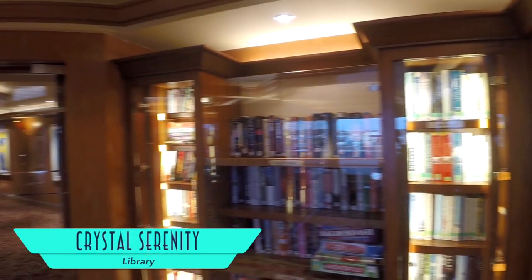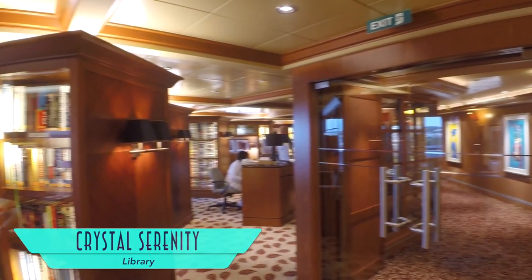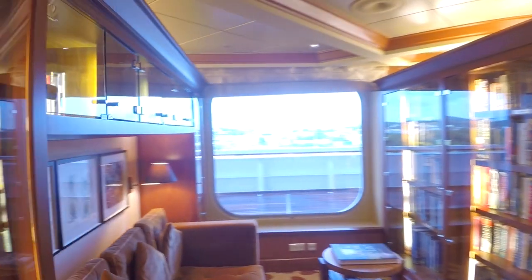The library on board is no joke. Not only is there an amazing selection of books to check out, but there's also a long list of Blu-rays to freely rent to enjoy high-definition movies back in your room.